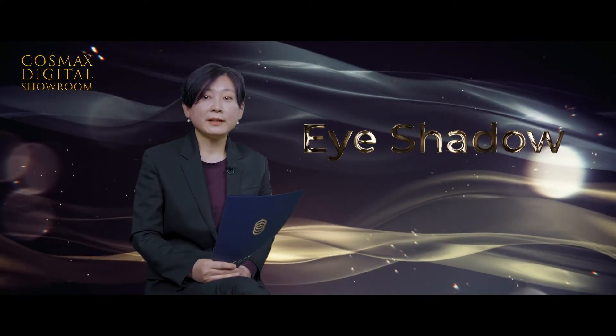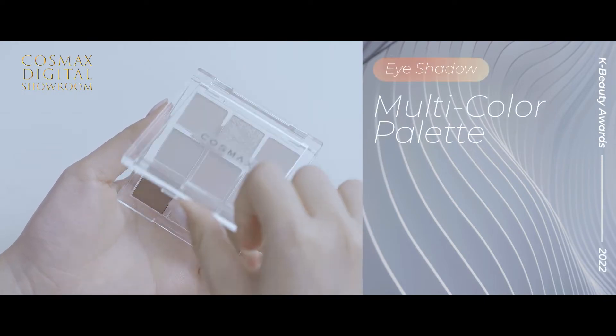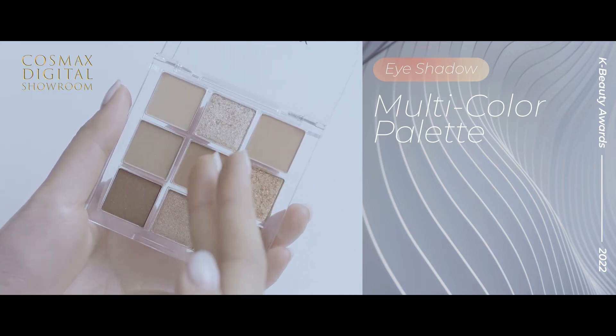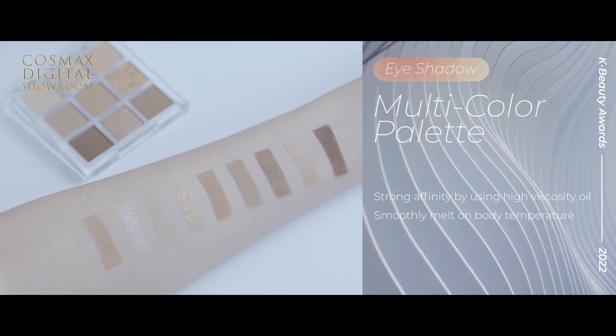Next is the eyeshadow category. Eyeshadow palettes have been very popular recently. This best item is composed of nine beautiful daily colors with various textures, so it's easy to express a different mood every day. It has combined high viscosity oil to achieve light fill but strong affinity. It also provides a smooth melting texture at body temperature. This product has won the 2021 Olive Young Awards and Allure Editor's Pick.